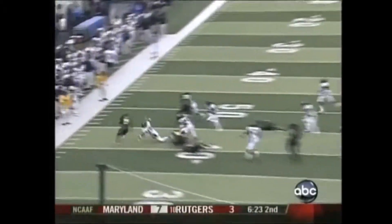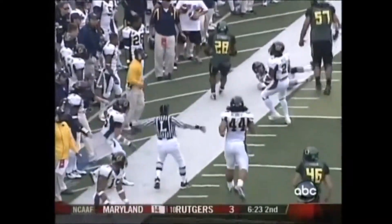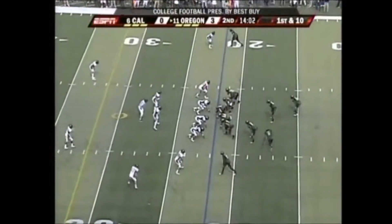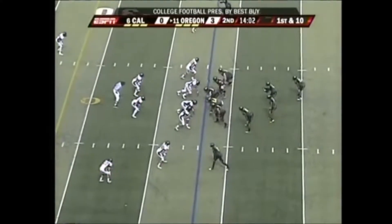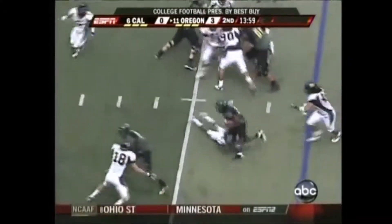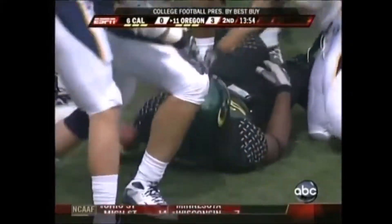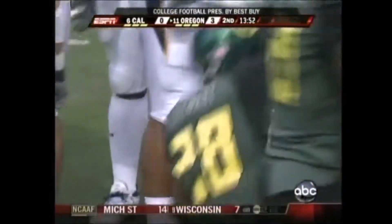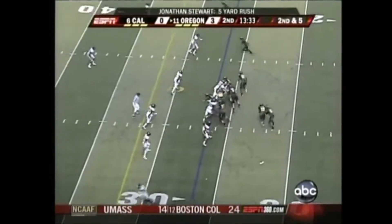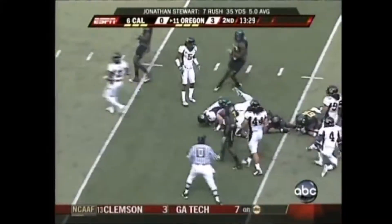Watch when he gets to the sidelines — he cuts up hard at full speed and stays inbounds for as long as he possibly can. He'll have the ball at the 22-yard line. Here's Stewart — finds a hole, pulls away from a tackler. Jonathan Stewart very patient on that run.